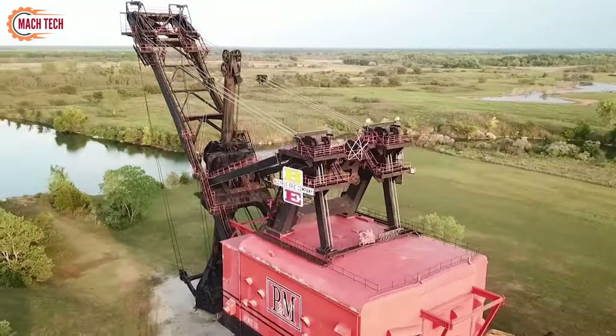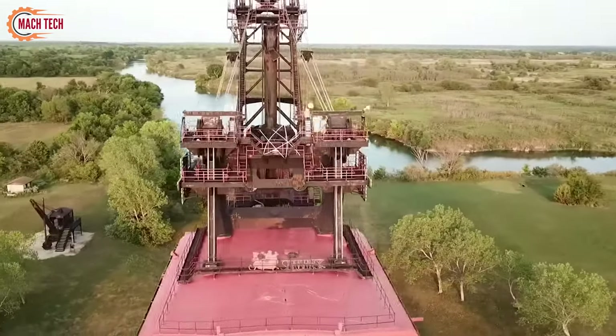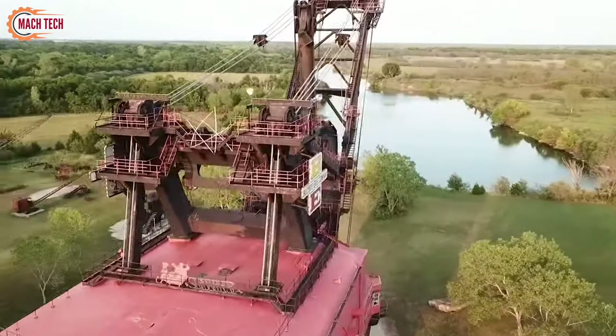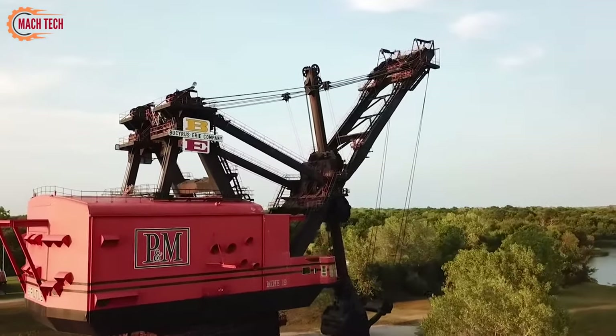Today, Big Brutus serves as a museum and memorial to the region's mining heritage, offering visitors a unique glimpse into the past and the evolution of mining technology.